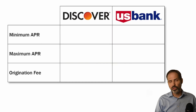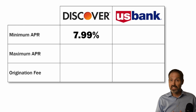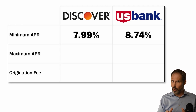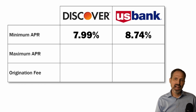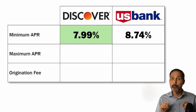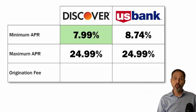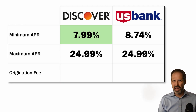Now let's look at the cost of the two loans. Discover's lowest APR is 7.99% and U.S. Bank's is 8.74%. These are both pretty low in the industry right now, but Discover gets highlighted because it is the lowest. Both Discover and U.S. Bank cap their maximum APRs at 24.99%. I am not going to highlight either one for their maximum APRs because that's a pretty good top rate, but it isn't the best for people who have excellent credit.